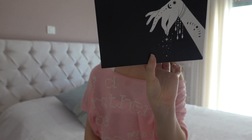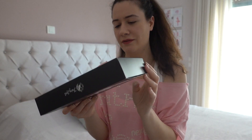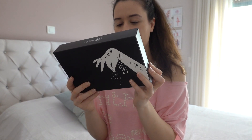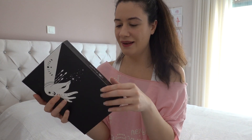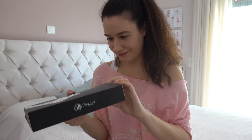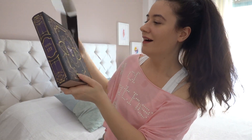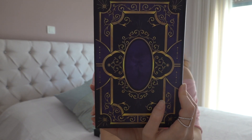Wow, and this is a secret book, Volume 3! I don't think I have the other volumes. This is produced exclusively for Fairyloot. I love that this is in a box — how does it open? How does it open the box? Wow!